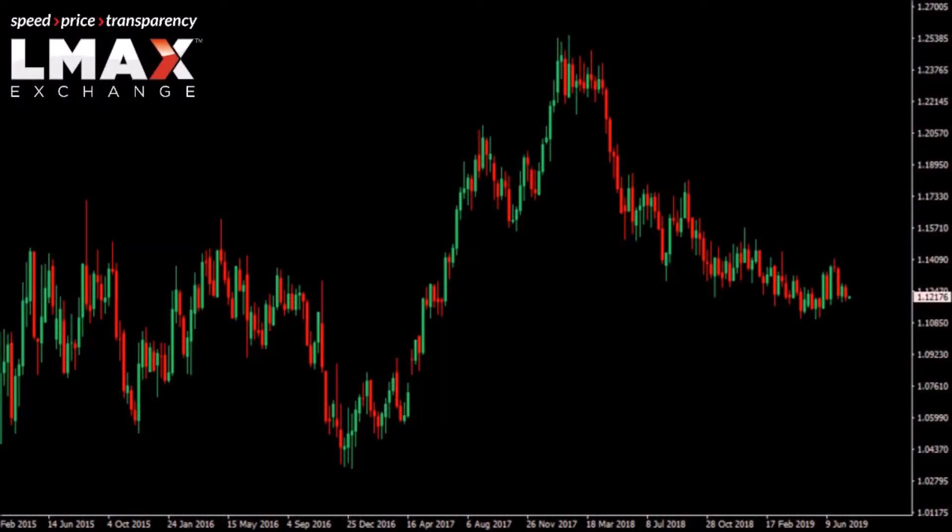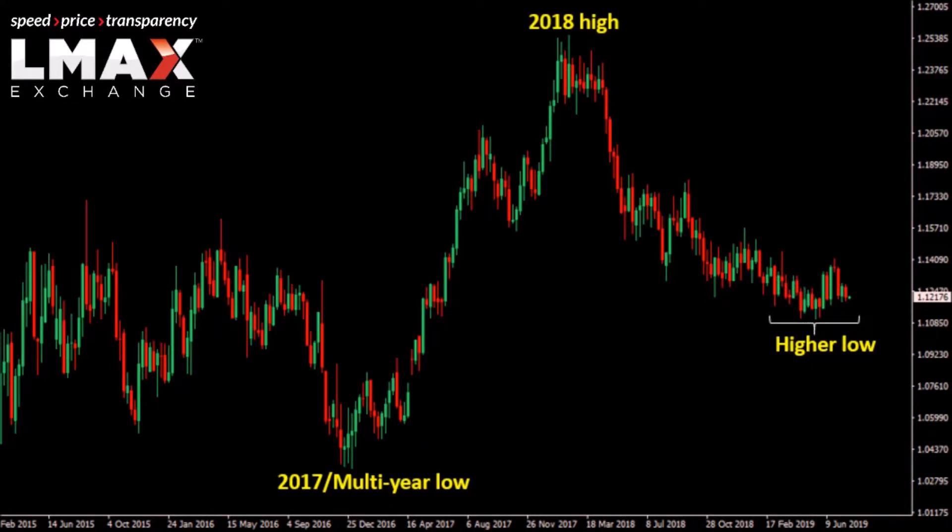We're looking at the euro from 2015 to present. Over the past several weeks the market has been confined to a choppy consolidation, but there are signs of some form of a base here. We think that it could take the form of a higher low above the 2017 multi-year low. That's because when we consider the pullback we've seen since mid-2018 off that three-year high, we're seeing the possibility that the move is exhausted.